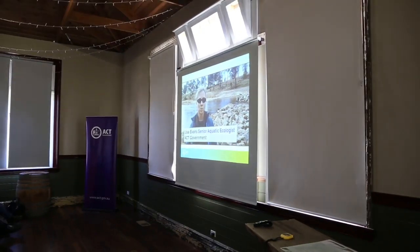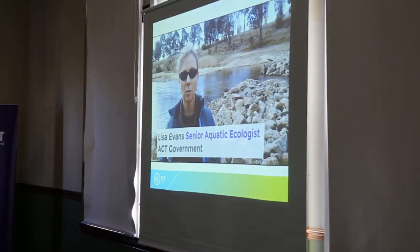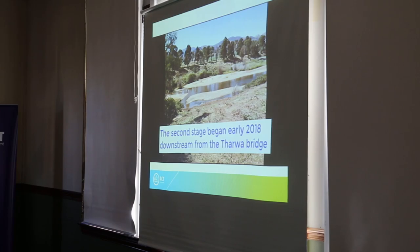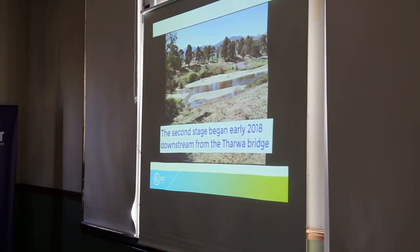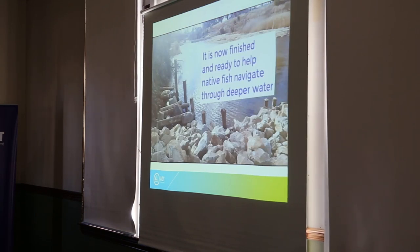The structures were built to improve the habitat of this stretch of river that runs past Thawa. It's a stretch of river that's badly affected by sand, so there's no structure or habitat remaining for the fish, and it's also very shallow because of the sand.